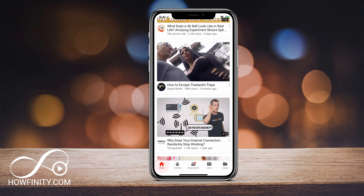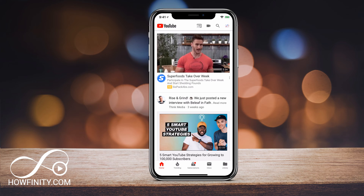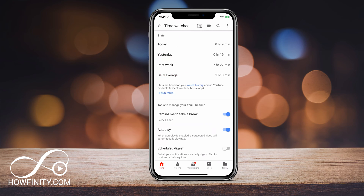What you want to do is launch the mobile app. On the home page of the mobile app, you should have your profile icon right on top — your profile picture, or in this case my logo. Press it on the top right and it'll take you to your settings page. The new option is Time Watched, the very second option right under My Channel. If you click that, it's going to show you your watch time.